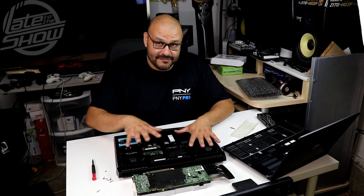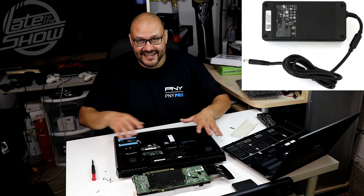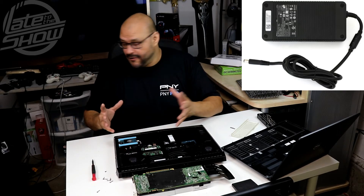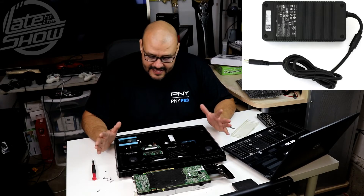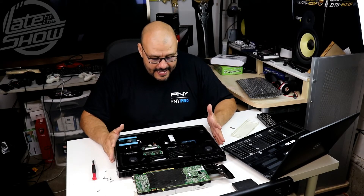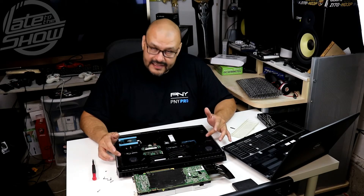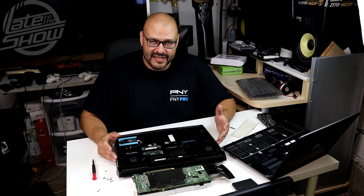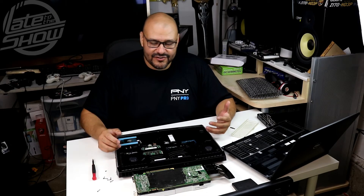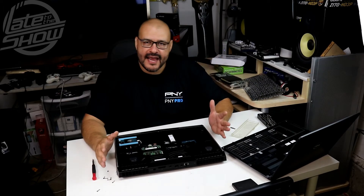One thing to note — the power cord is pretty large too, so you're going to have to carry that with the machine. I'll get a picture of it so you guys can see. It's not a bad buy, but if it were up to me and I had the chance to buy this in a desktop form, I think I'd stick with the desktop because it's easier to upgrade the video card.